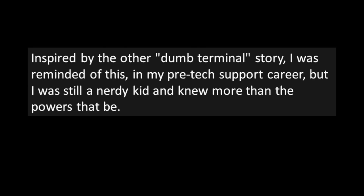"Of Serial Terminals and Baud Rates." I know I'm going to have some people telling me it's 'baud,' some people telling me it's 'bowed.' Anyway, I say baud. Inspired by the other dumb terminal story, I was reminded of this. In my pre-tech-support career, but I was still a nerdy kid and knew more than the powers that be. As a teenager, I worked for a credit reporting agency that used a single 386 Unix server for about 15 users. In practice it worked pretty well — they had 115.2K serial connections to each terminal, so it didn't feel too slow.